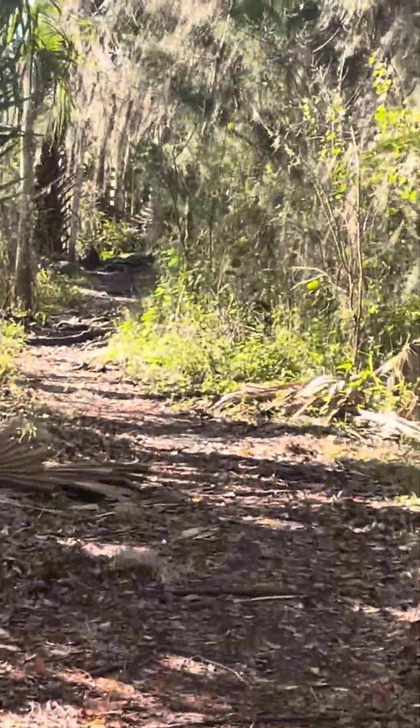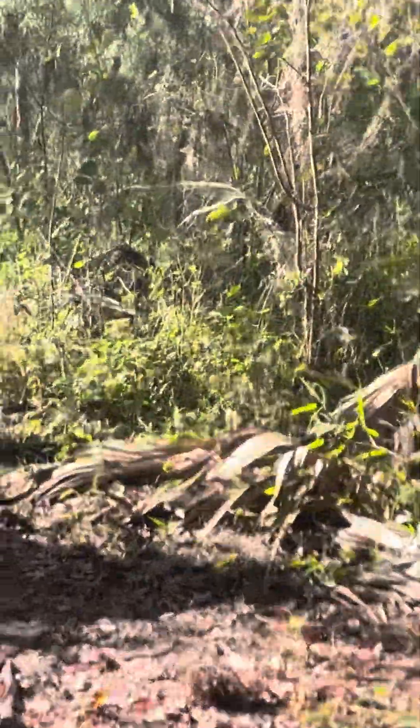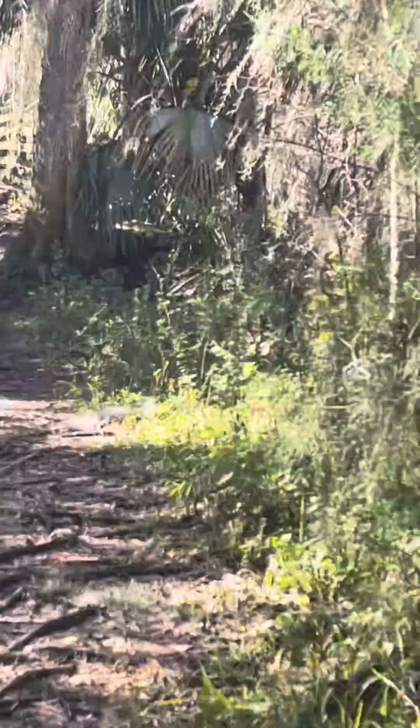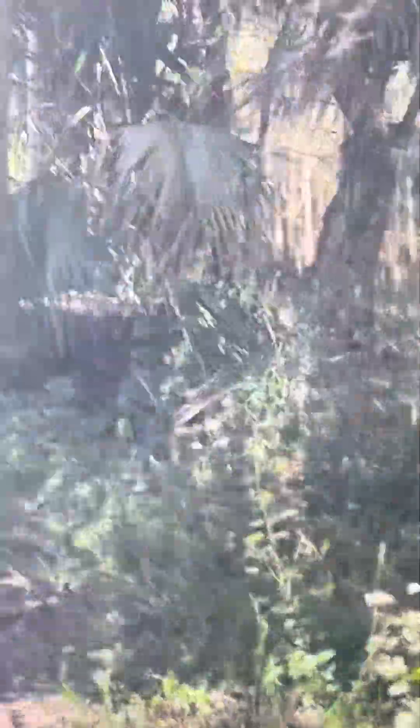There's a boardwalk up here — it'll be interesting to see if they ran up the boardwalk or not. I don't see them; they haven't taken flight. I'll try to speed up.